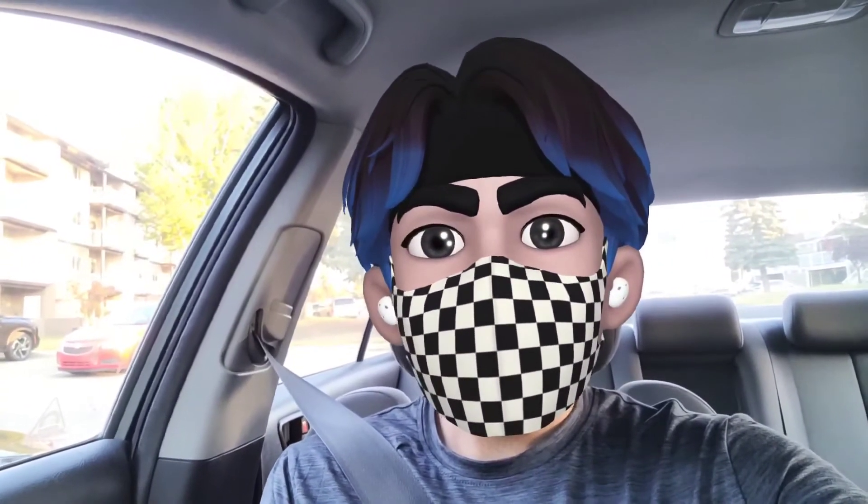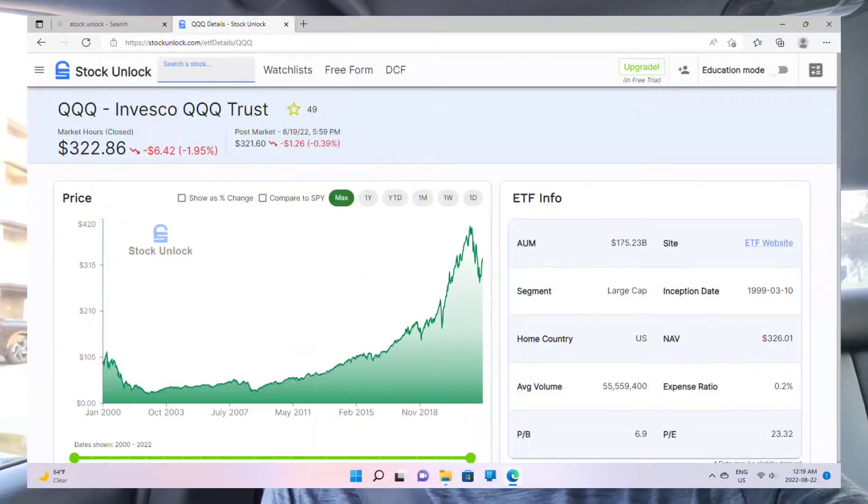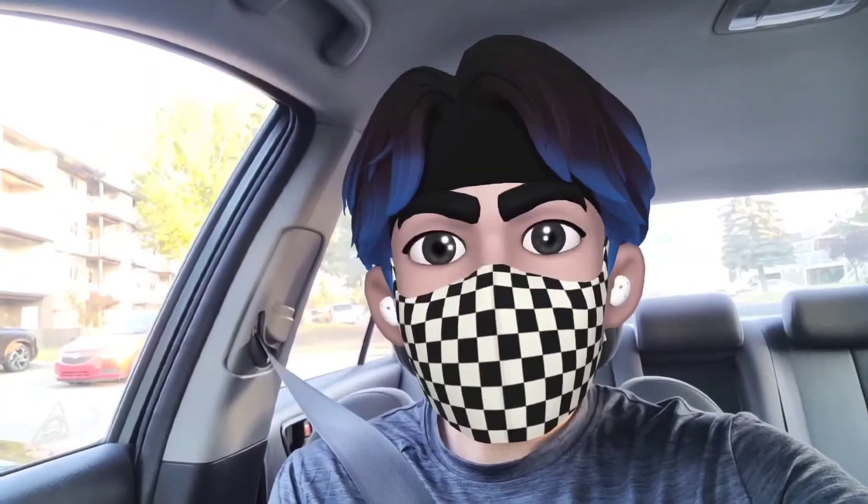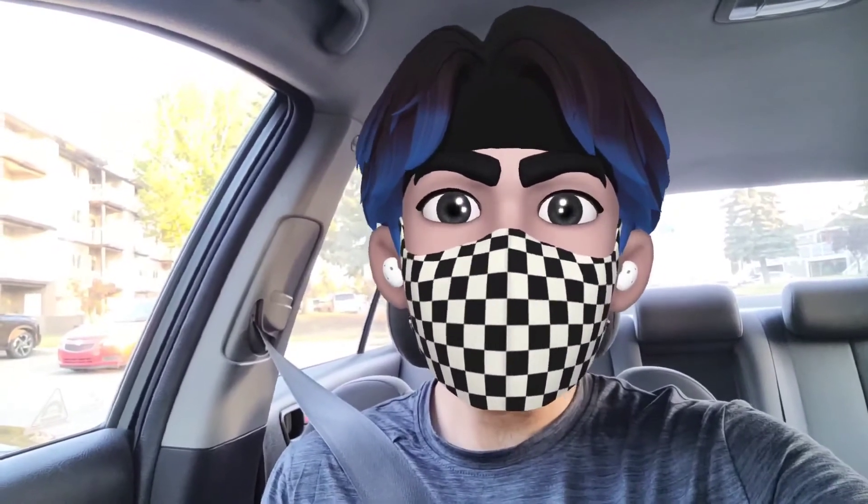For Nasdaq 100, QQQ and HXQ are my favorites. These ETFs hold 100 companies and it's a more tech-based ETF. The management fee for QQQ is 0.20% and for HXQ is 0.25%. Again, same but with different names. I am sure there are many more ETFs out there, but always pick one with a low management fee and a well diversified ETF.